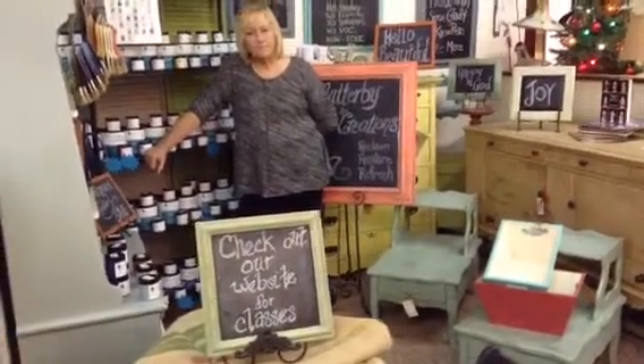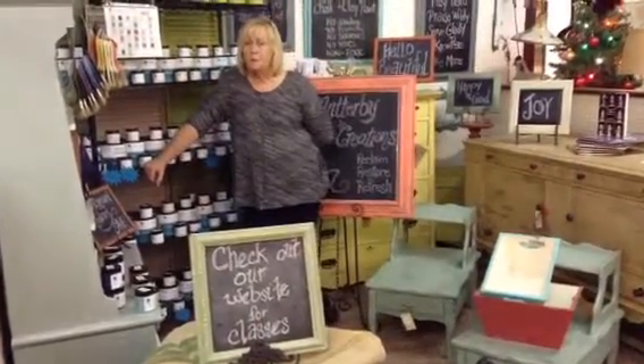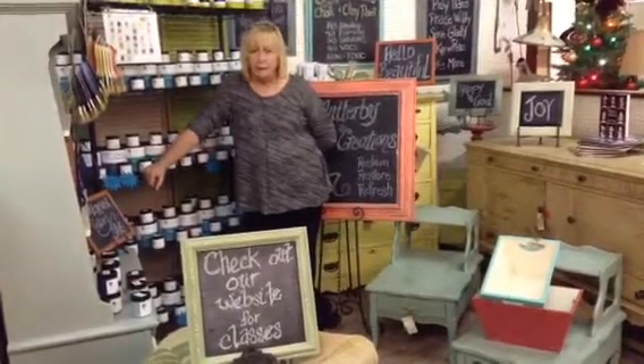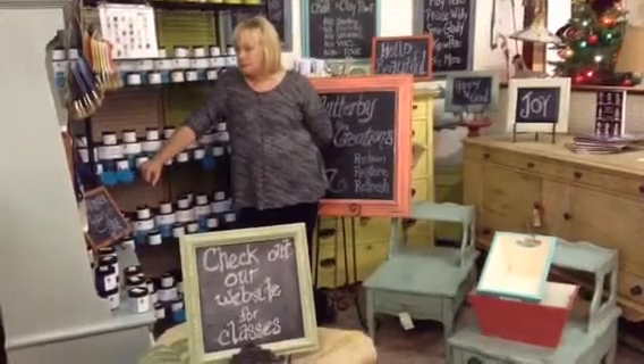Tell us a little something about your classes, Anita. Angel, we have several different classes. I have the beginner painting one-on-one class where you learn how to layer paint and distress, and you get really acquainted with all the products and the product line.